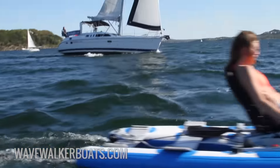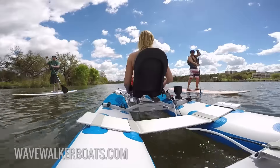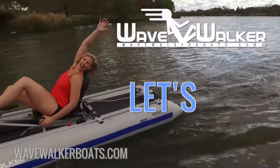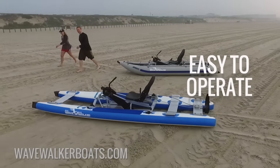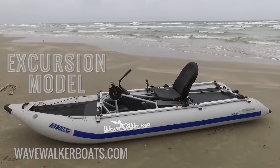The WaveWalker's reclining seating is comfortable and relaxing, so you can look up at the scenery and even use your hands. The WaveWalker is the most exciting, healthy relaxation and exercise you've ever experienced.